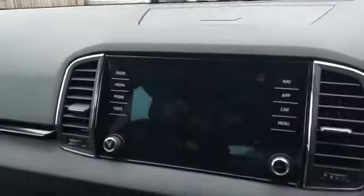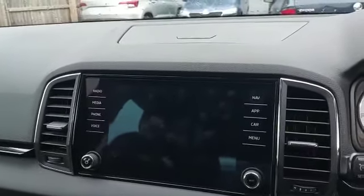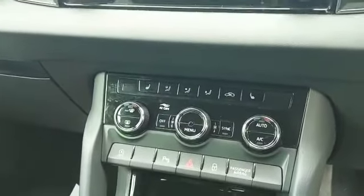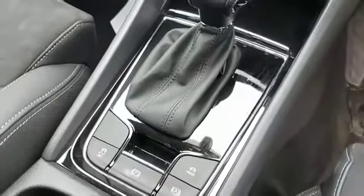On the screen you have SatNav, Apple CarPlay, DAB Radio, and Bluetooth. You have heated front seats with heated rear screen and front blowers. As mentioned, it's automatic and it has the electronic handbrake.